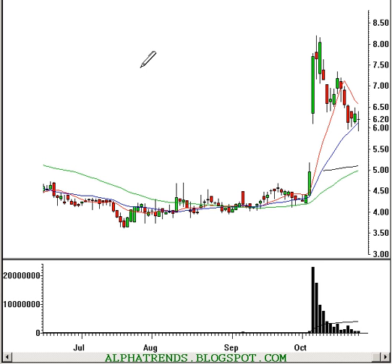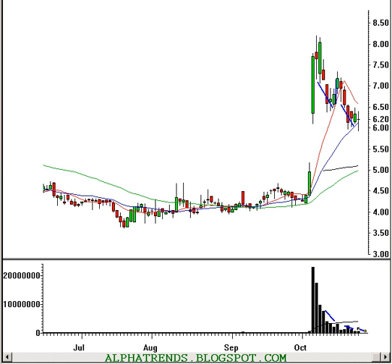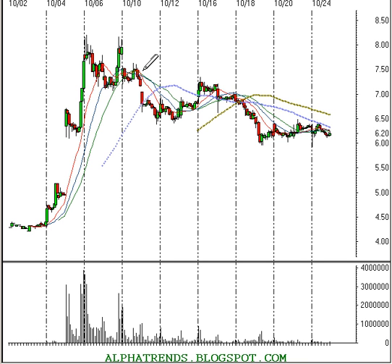Next up is Dynavax Technology, symbol DVAX. Here on the screen you can see that it tried to find some support at the 10-day moving average. That failed to hold after a little bounce, and now it's pulled back down to the 20-day moving average on very light volume. I think it looks like it's due for a bounce. On the weekly time frame, maybe it's not the best-looking chart, but I do think it ought to get up to about $7.20. The reason is that's the average price people have paid for the stock since it gapped higher — the VWAP has been about $7.17. I'm just going to call the target $7.20.